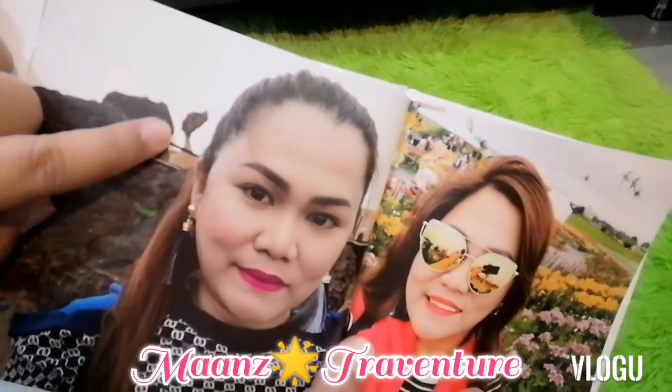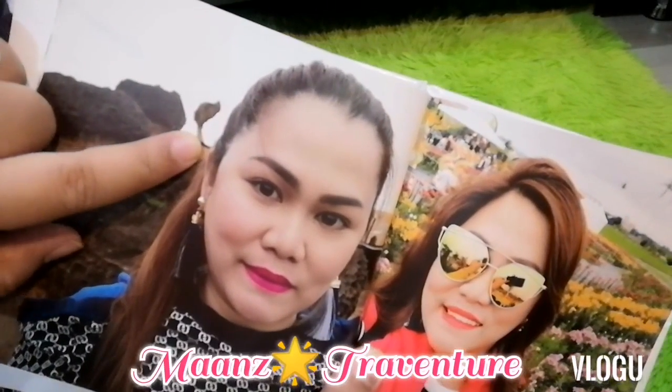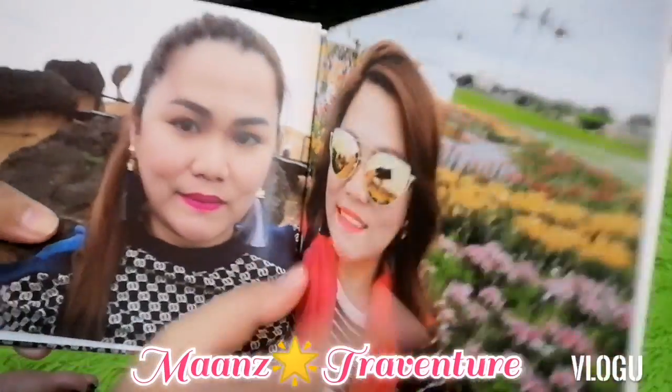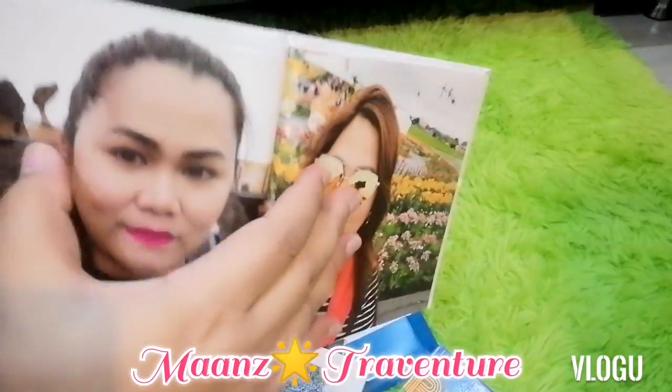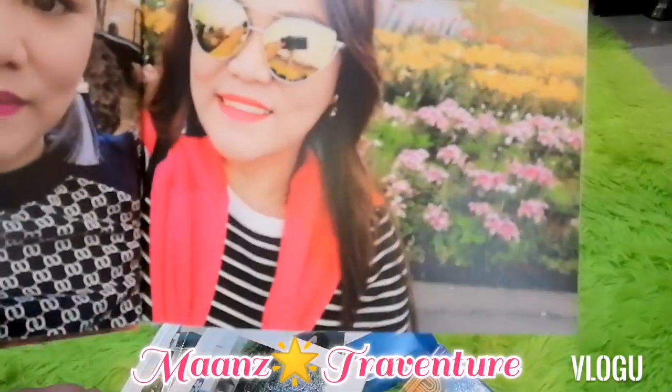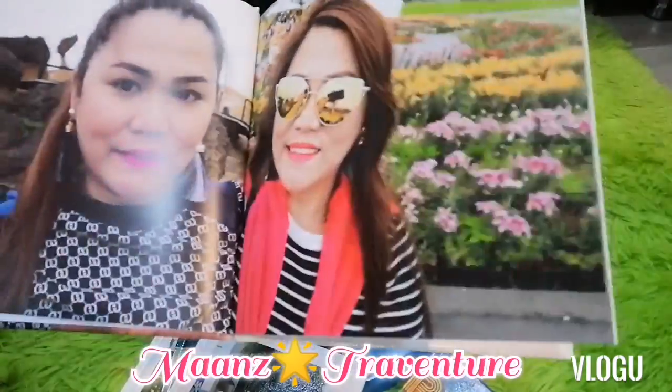If you've been to Yehliu Geopark, you'll know this famous stone formation — they call it 'the Queen.' So this is the queen, and this is the princess! The Queen formation is famous. Who is the queen now? Cleopatra?